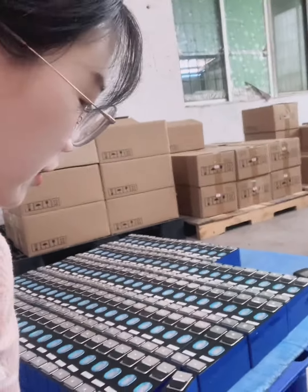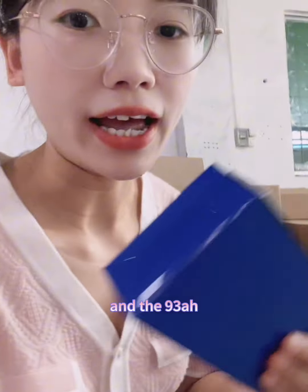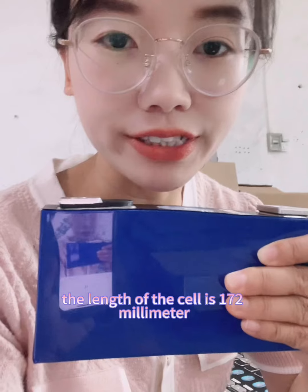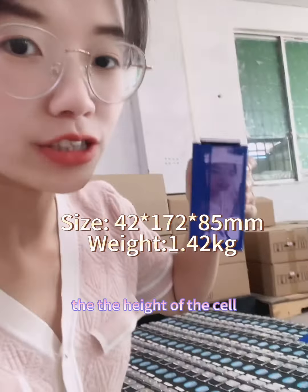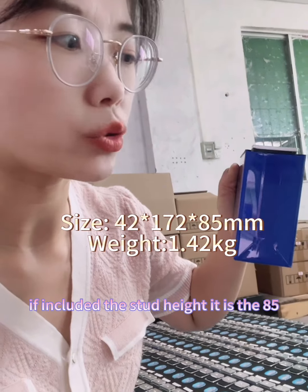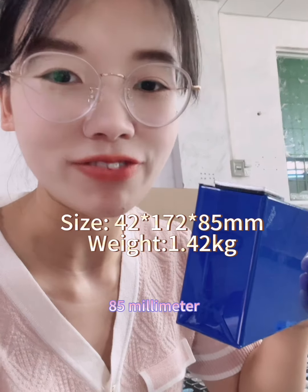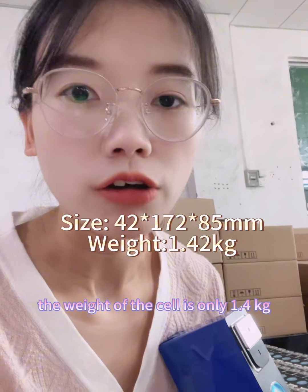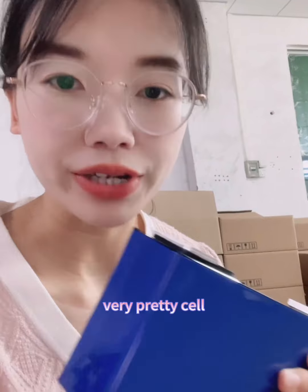You can see this is the CATL brand, 93 ampere cell. The thickness of the cell is 42 millimeters. The length of the cell is 172 millimeters. The height of the cell, included the standard terminal height, is 85 millimeters. The weight of the cell is only 1.4 kilograms. This is a really great, very pretty cell.